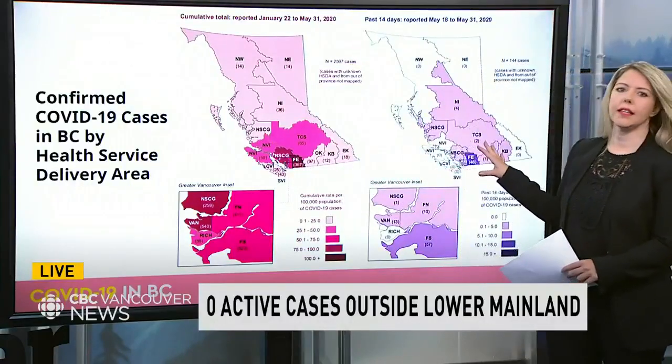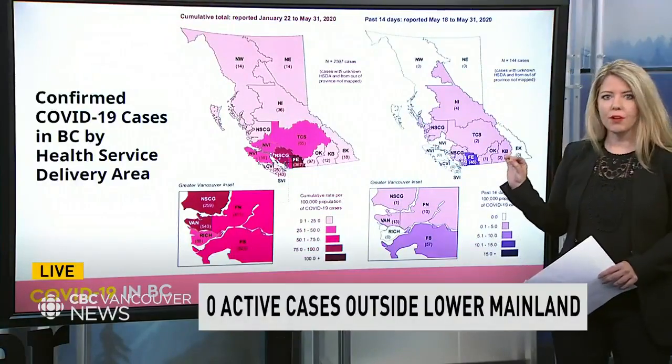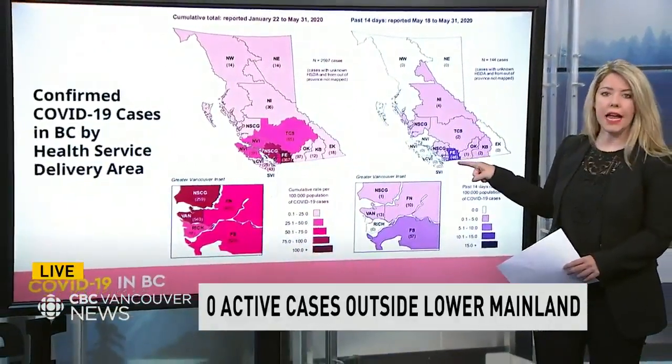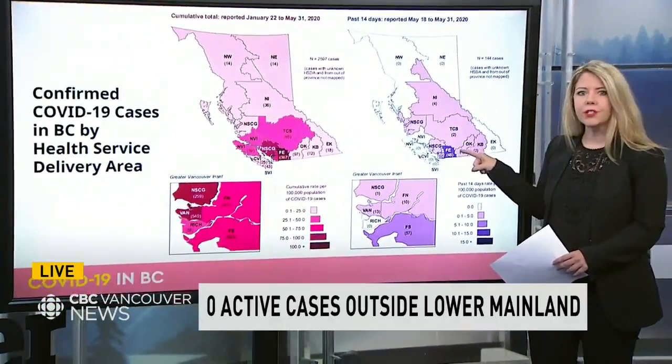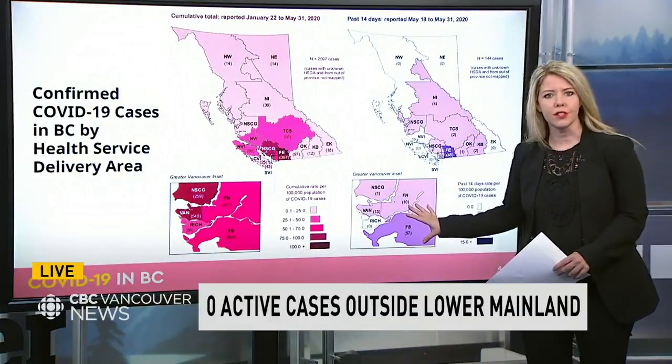The purple on this side, the lighter area, is more recent — the last two weeks of May. Notice how the bulk of active cases have shifted now further east to the Fraser Valley, and specifically now to Fraser East. That's from Abbotsford to Hope, as you can see in this enlarged version as well.